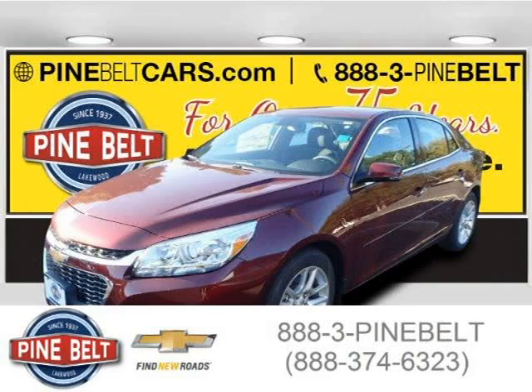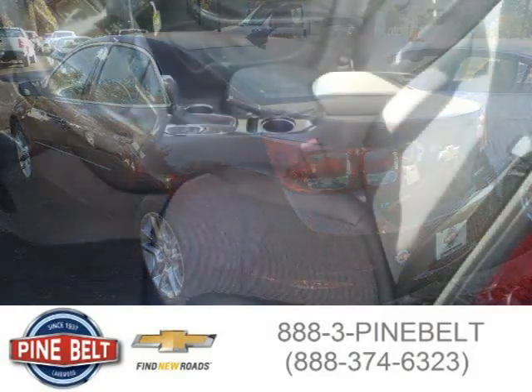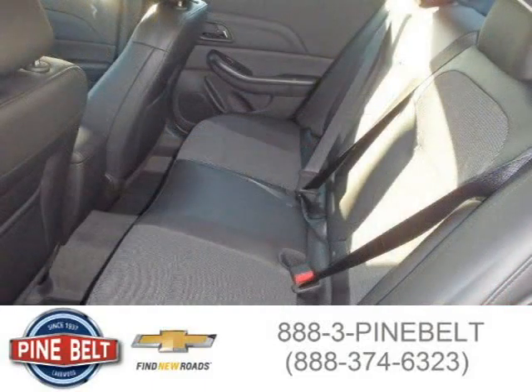This 2015 Chevrolet Malibu sedan is located in Lakewood, Toms River, New Jersey and had 4 miles on it. This sedan has a beautiful red metallic exterior paint color which is complemented by a jet black interior color. For more information on this great sedan, please click the link below.